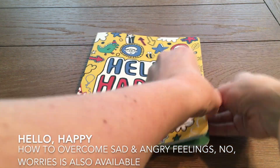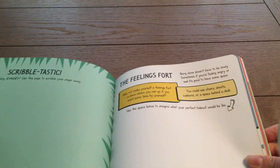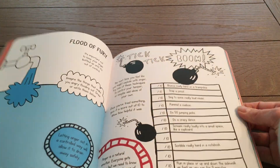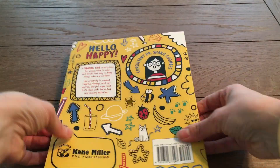This is a mindful kids activity book to help create a happy, calm, and confident child. Using creativity to combat negative feelings, work out worries, and put anger back into its place with writing and drawing activities.